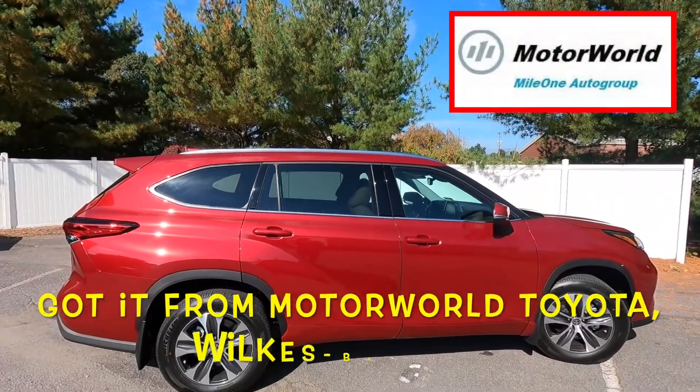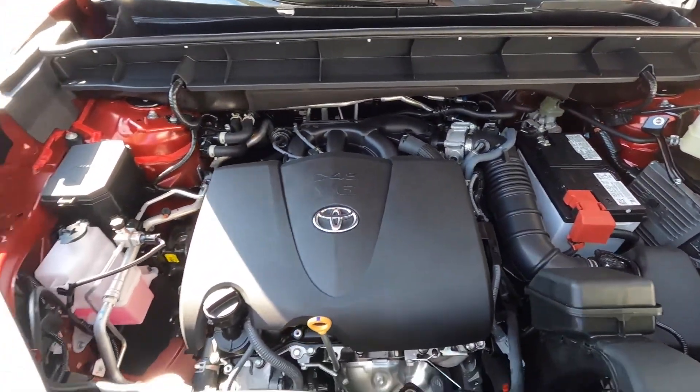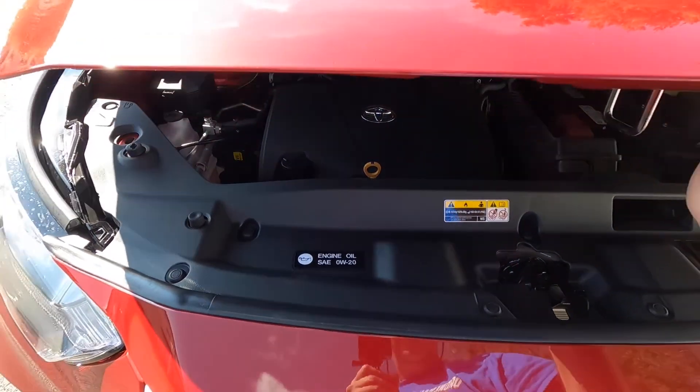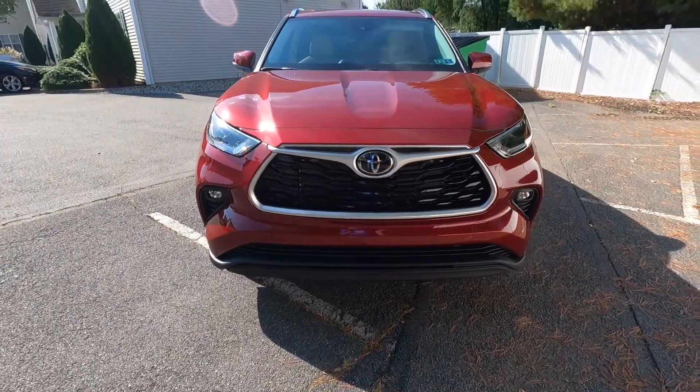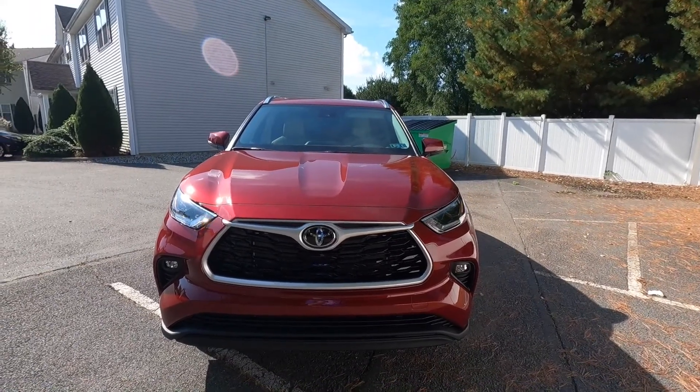Hey guys, it's Joe. I want to show you something — I just picked up a brand new 2021. This is like one of the highest-rated SUVs out there. It resembles, you know, Lexus — Lexus and Toyota are together.